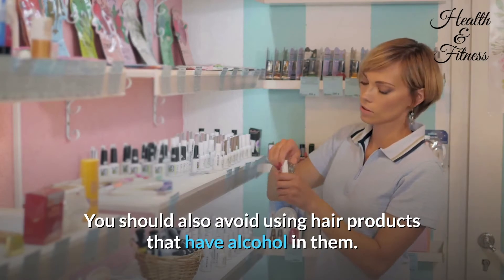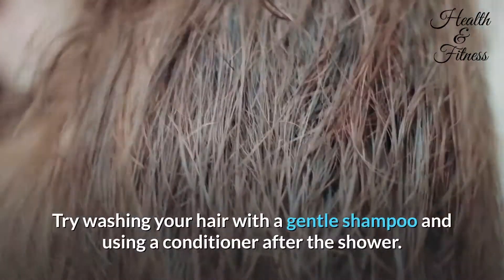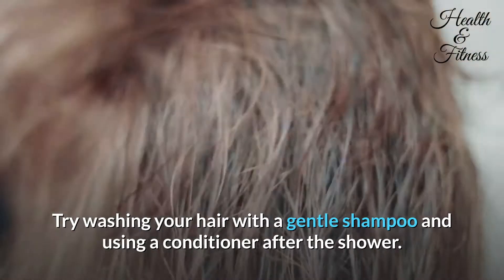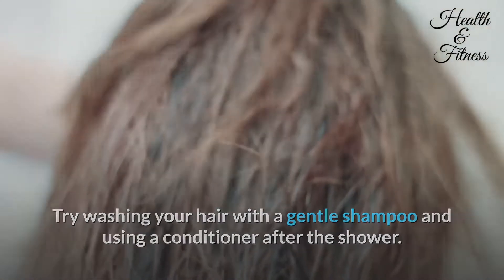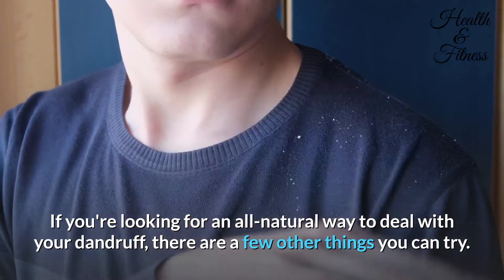You should also avoid using hair products that have alcohol in them. Try washing your hair with a gentle shampoo and using a conditioner after the shower. If you're looking for an all-natural way to deal with your dandruff, there are a few other things you can try.